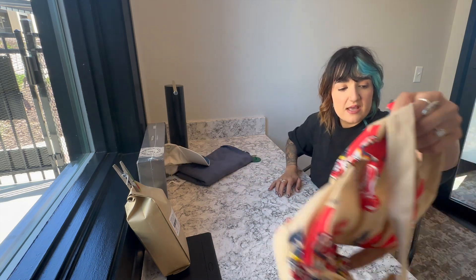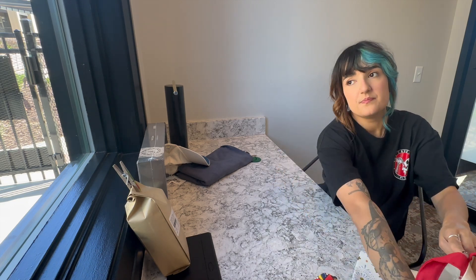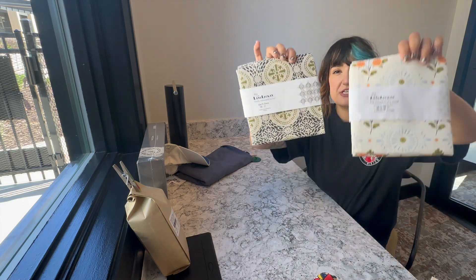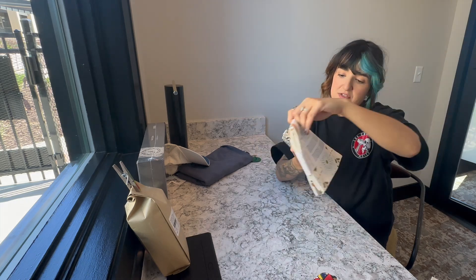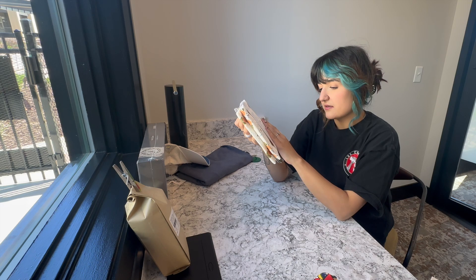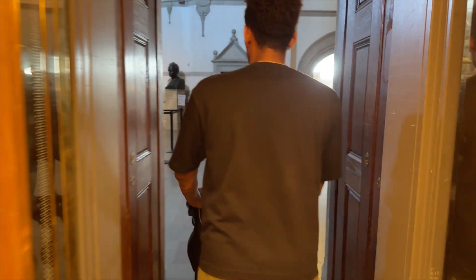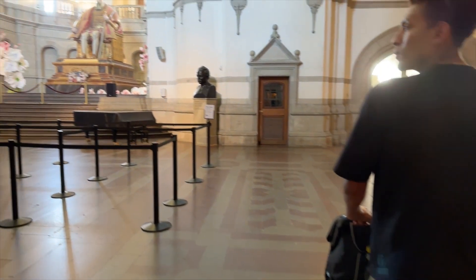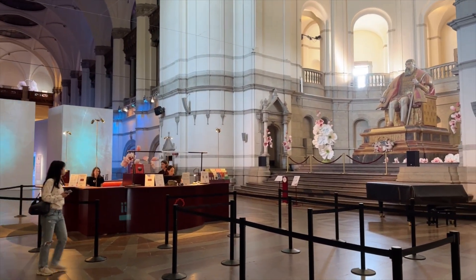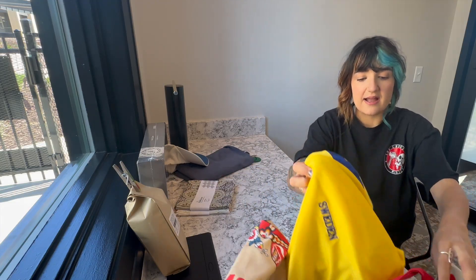For my mom, I got her some kitchen towels with Swedish designs. They were 225 kronor, which is maybe around $20. I got these at a museum — I think it was a Nordic life exhibit — and I saw them and had to grab them. They're 100% linen, so I hope she uses them as tea towels. Really pretty.